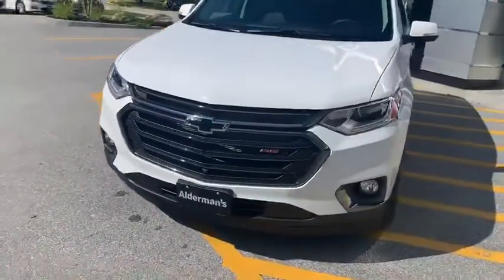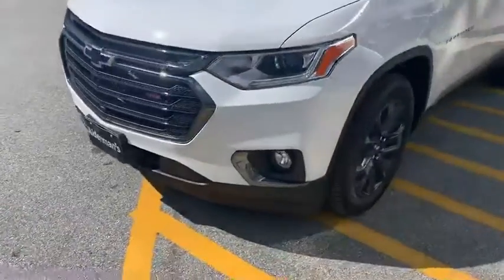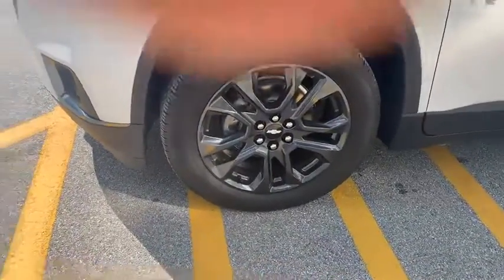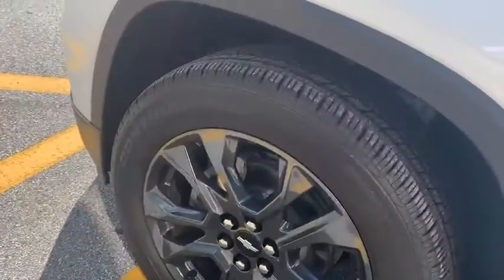You can see it does have the beautiful blackout bow tie — being an RS package you're going to see it's got some black aluminum rims and Continental all-season tires.